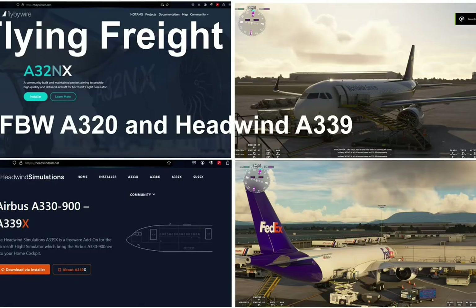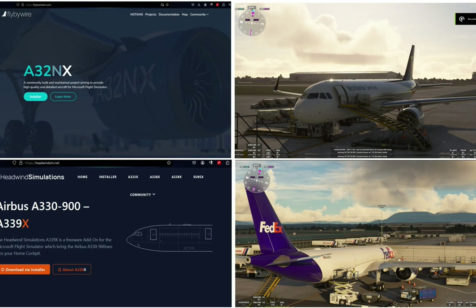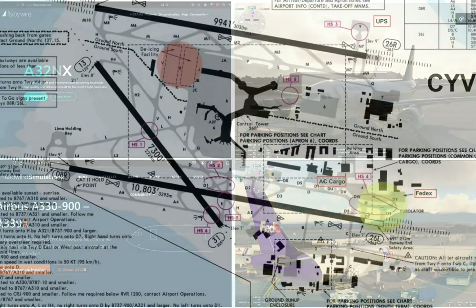This is Flight Doc Reviews. Let's have a look at Flying Freight in Microsoft Flight Simulator 2020 in the Fly-By-Wire A320 and the Headwinds Simulation Airbus A339X — two very different aircraft.